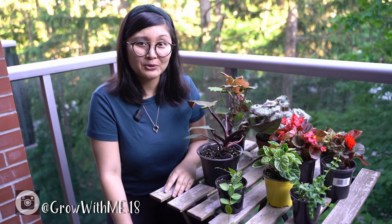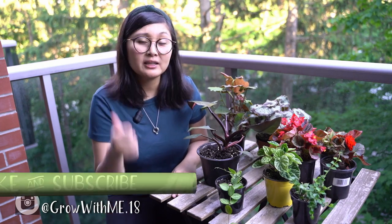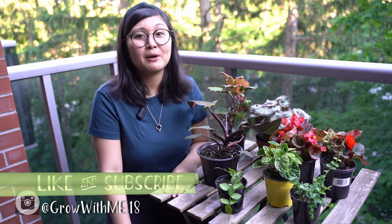Thanks guys for tuning in to another episode of Grow With Me and checking out our latest plant haul. If you like this video, give us a thumbs up, subscribe, and hit that notification button. Keep on growing!